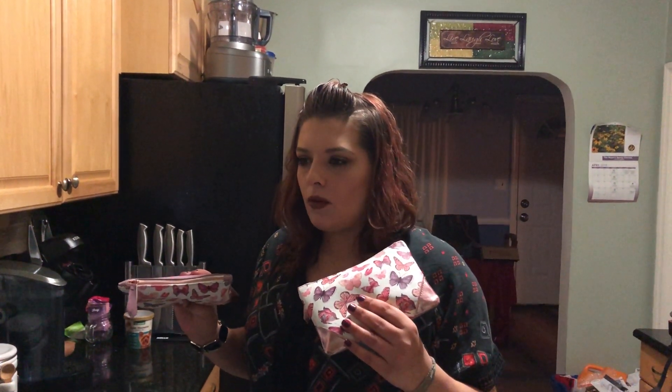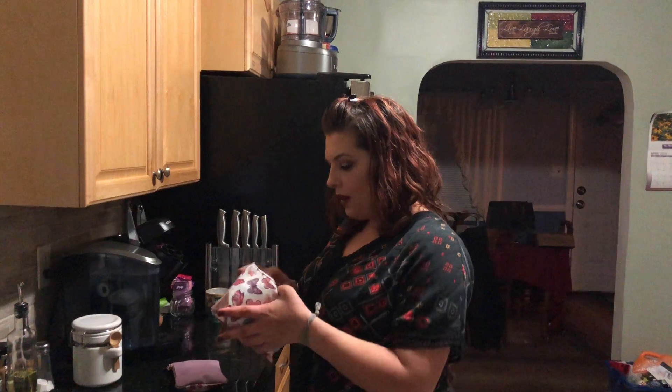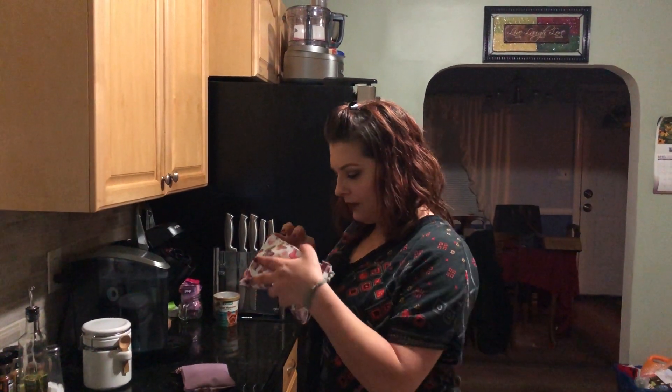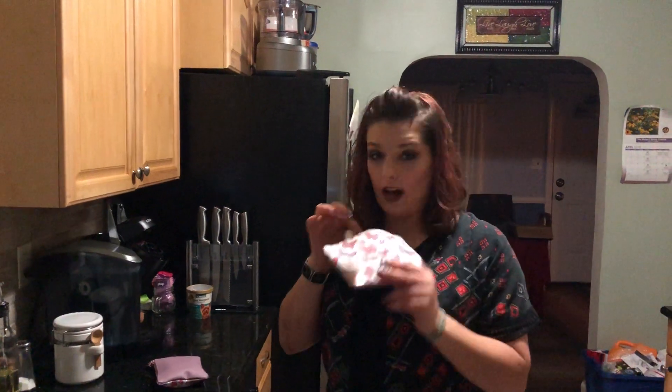Last time, the beauty profile bag was not my winner — the one that was not my beauty profile was the one I liked. So let's just get into this. We're going to start with the one that is not my profile.